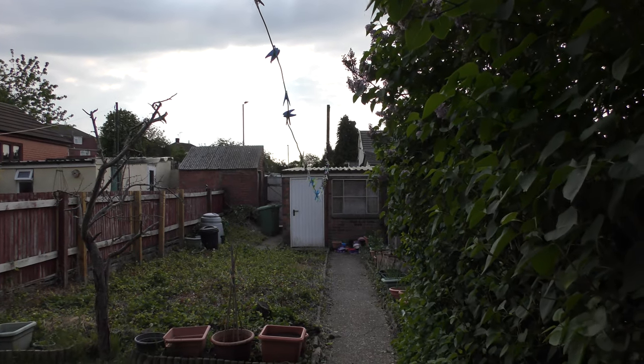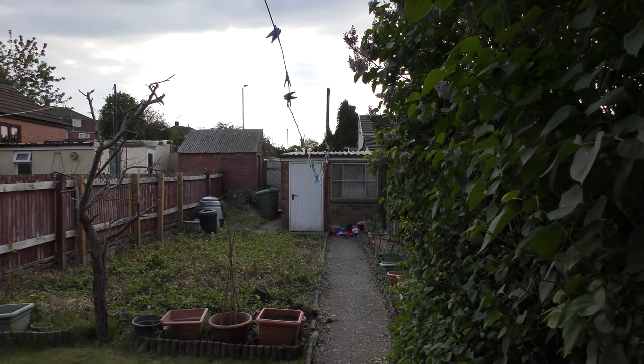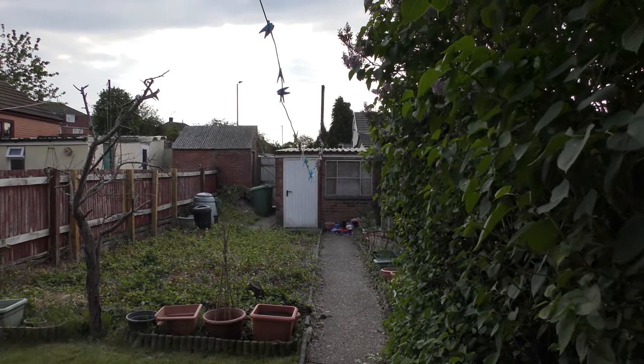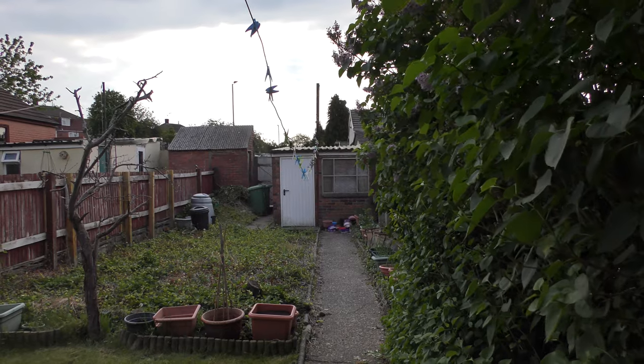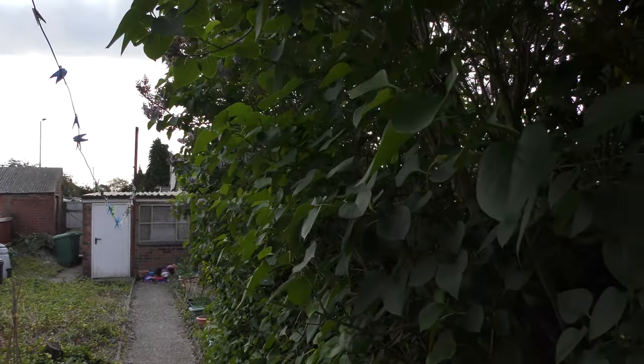Hello, this is the garden update for Sunday the 10th of May 2020. I haven't got much battery left so I better get on with it. Time 08:29 hours British summer time, still in lockdown, but thankfully the garden is helping a lot.